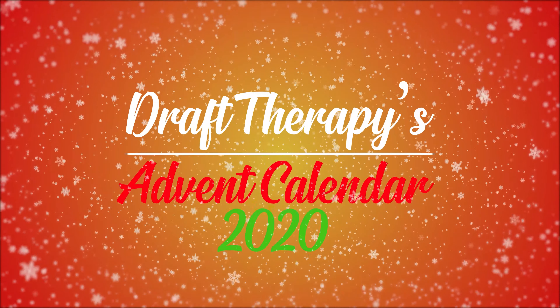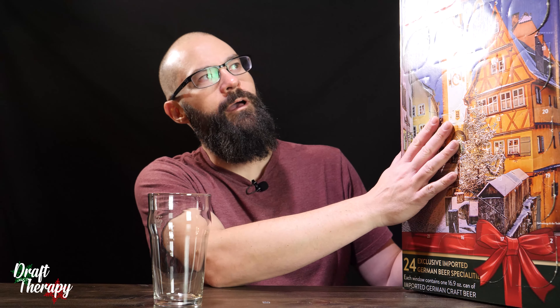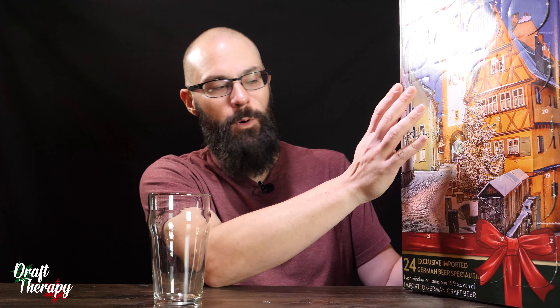It's beginning to look a lot like Christmas. Hey, what's up friends? Sean from Draft Therapy, and I'm doing a little something different this year. For the holiday season, what I'm doing is I got the Costco Beer Advent Calendar 2020.